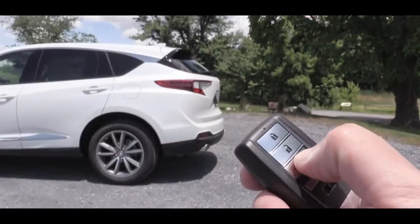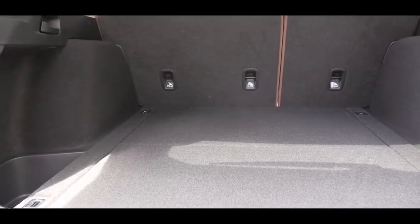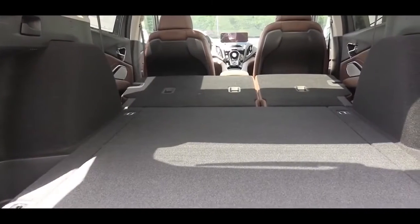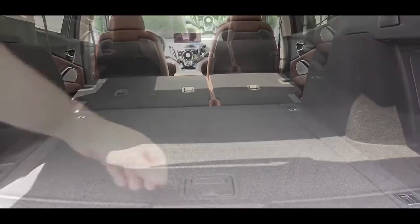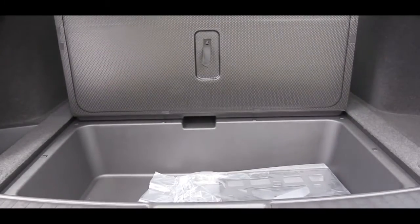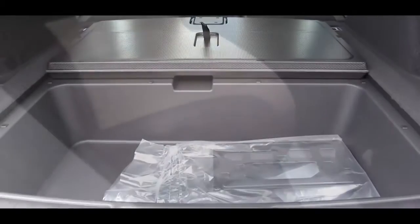Around back, to open the rear hatch there's a button on the key fob — the simplest way. Once opened, cargo capacity comes in at 29.5 cubic feet. If that's not enough, the rear seats fold down in a 60/40 split, bumping capacity up to 58.9 cubic feet. There is also rear underfloor storage back there, which is great for concealing groceries.